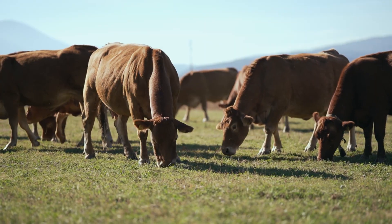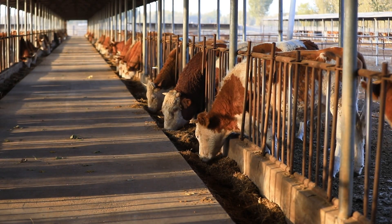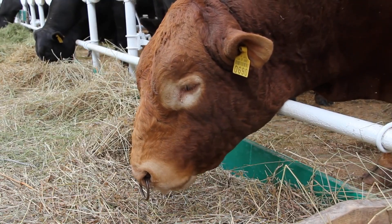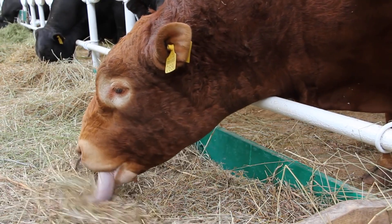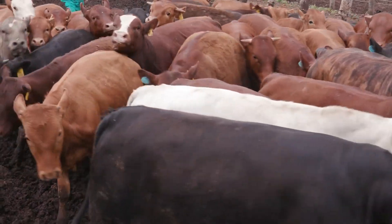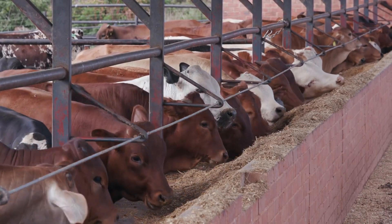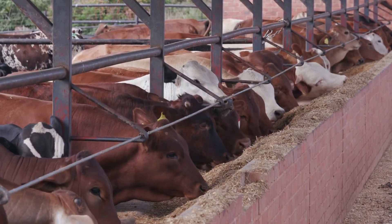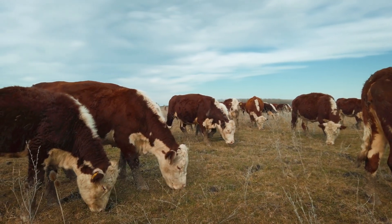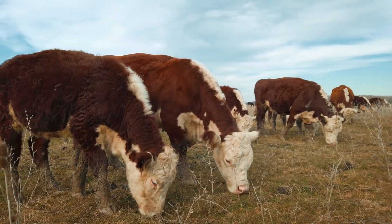Beef cattle challenges: higher feed costs — industrial beef farming relies on grain-fed diets, which require large amounts of corn, soy, and water. Disease risks — cattle are susceptible to diseases like bovine respiratory disease (BRD), foot and mouth disease, and mad cow disease, which can impact profitability. Environmental concerns — feedlot-based beef production is one of the largest contributors to greenhouse gas emissions, deforestation, and water consumption. Market price fluctuations — beef prices can be unstable due to demand shifts, feed costs, and global trade policies.